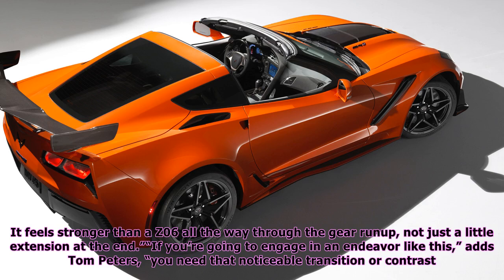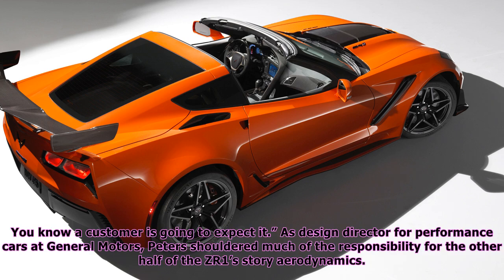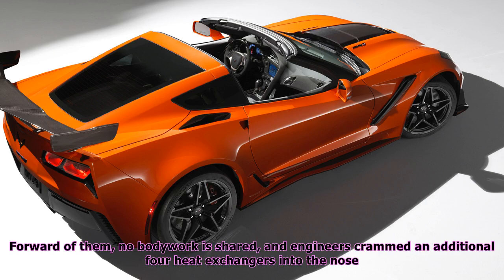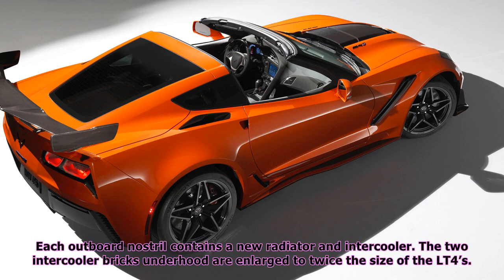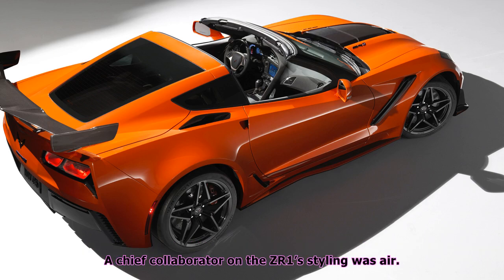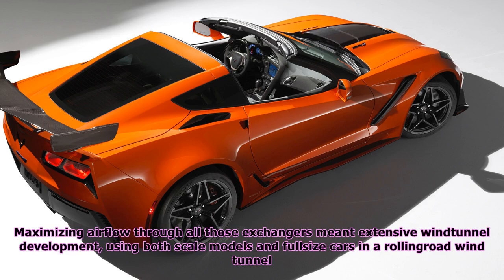If you're going to engage in an endeavor like this, adds Tom Peters, you need that noticeable transition or contrast — a customer is going to expect it. As design director for performance cars at General Motors, Peters shouldered much of the responsibility for the ZR1's aerodynamics. Aside from the rear wing and different wheels, the Z06 and ZR1 are identical aft of the A-pillars. Forward of them, no bodywork is shared, and engineers crammed an additional four heat exchangers into the nose. Maximizing airflow through all those exchangers meant extensive wind tunnel development using both scale models and full-size cars in a rolling road wind tunnel.